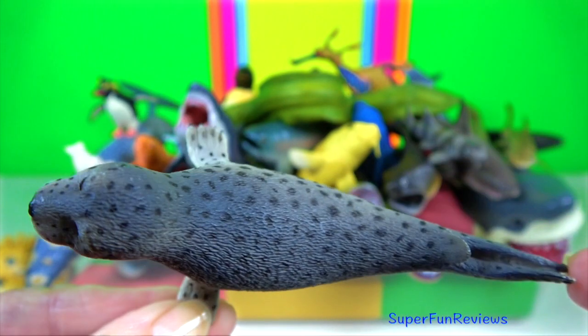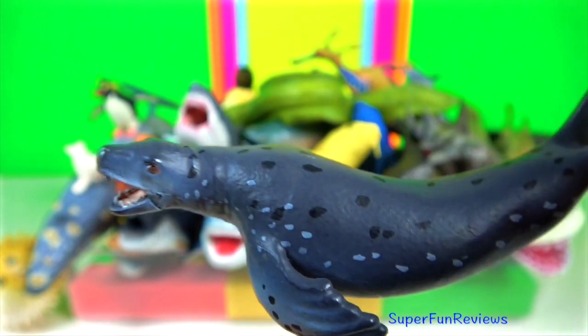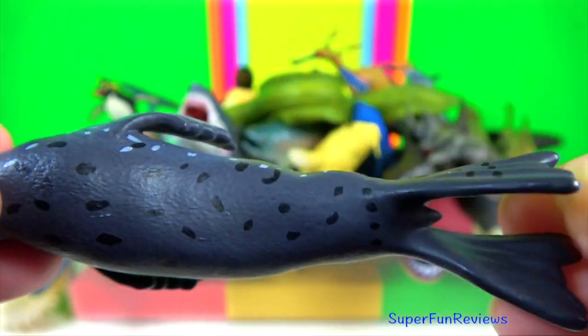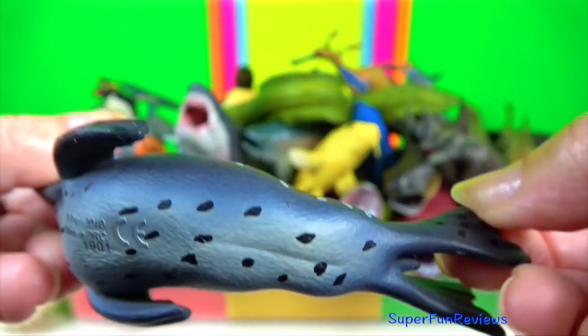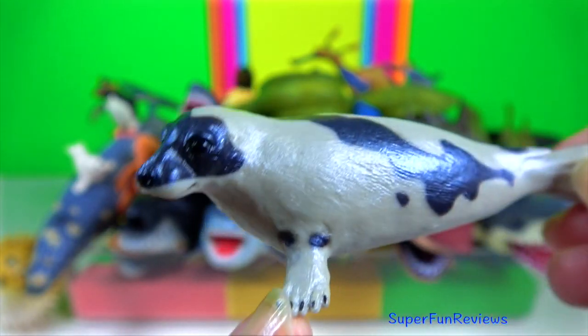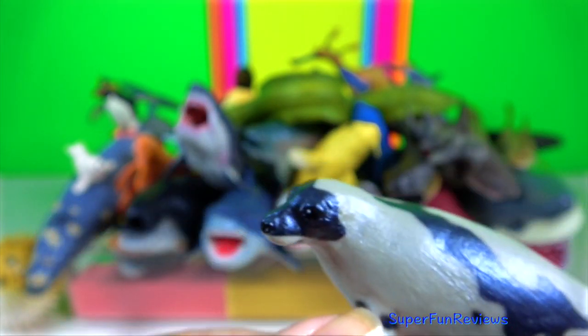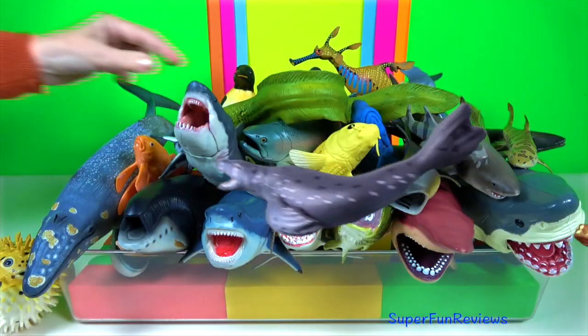Leopard seal. The elbows and ankles of seals are enclosed within the body. Pinnipeds tend to be slower swimmers than cetaceans. Harp seal. They conserve heat with their large and compact body size, insulating blubber and fur, and high metabolism.